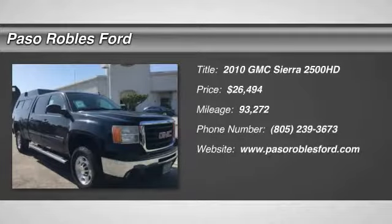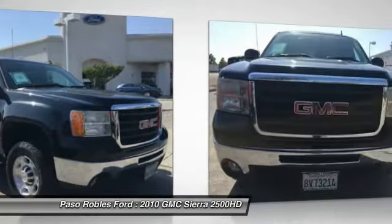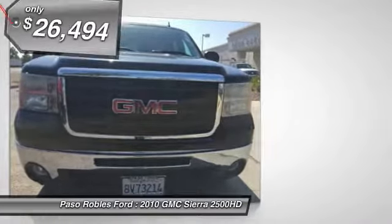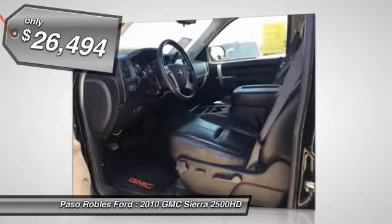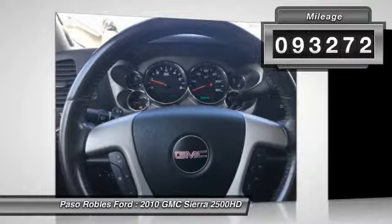The 2010 Sierra 2500 HD. The GMC Sierra 2500 HD has all your workhorse basics covered. No worries here. And is priced below $30,000. This vehicle has less than 95,000 miles.